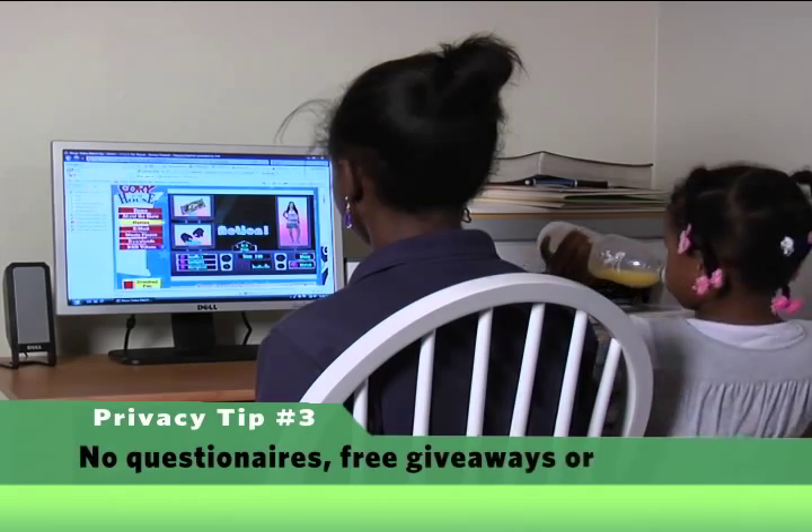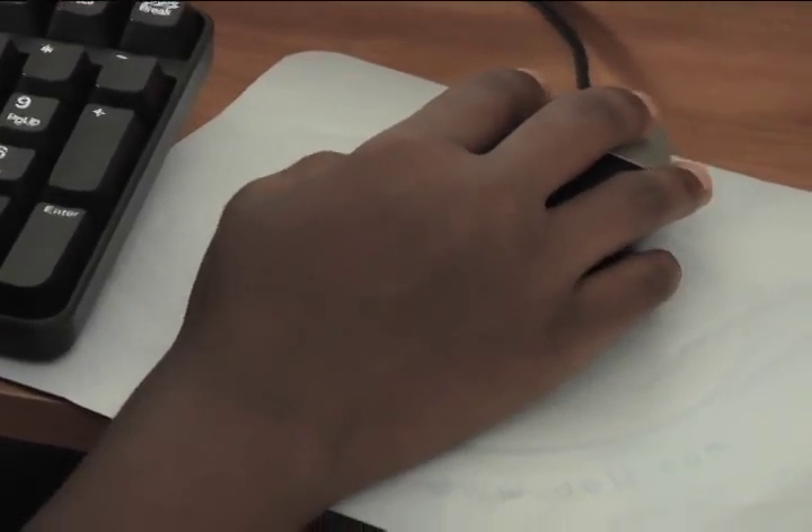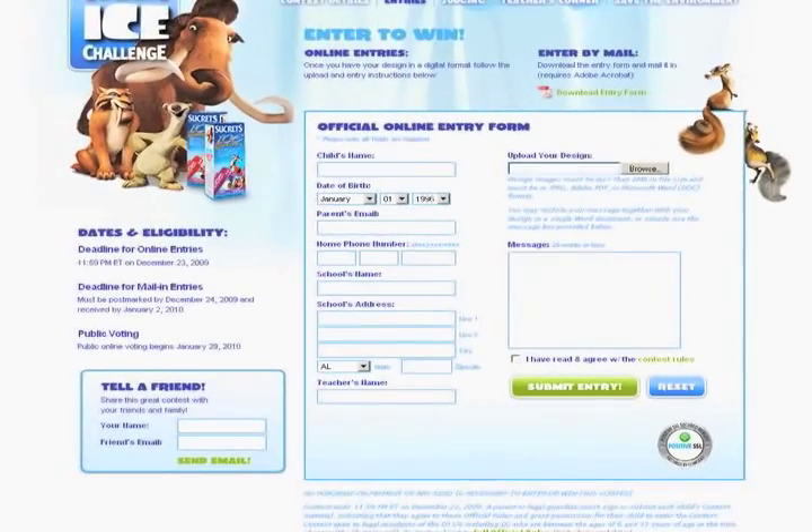Third, no questionnaires, free giveaways, or contests, period. Those promotions gather kids' private information and use it to market directly to your kids.